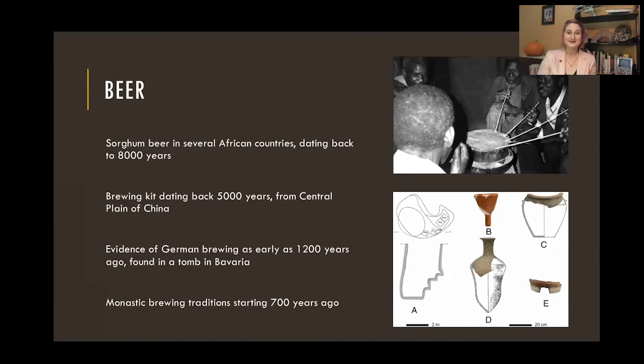Germany — we associate it with really delicious beer — and it does have some pretty old brewing traditions going back about 1,200 years. They found evidence of beer in tombs in Bavaria. A lot of our more modern brewing traditions go back to monastic brewing traditions that started about 700 years ago. There are tons of sites all throughout Europe where they've gone and excavated the breweries from old friaries and places — lots of really cool research.